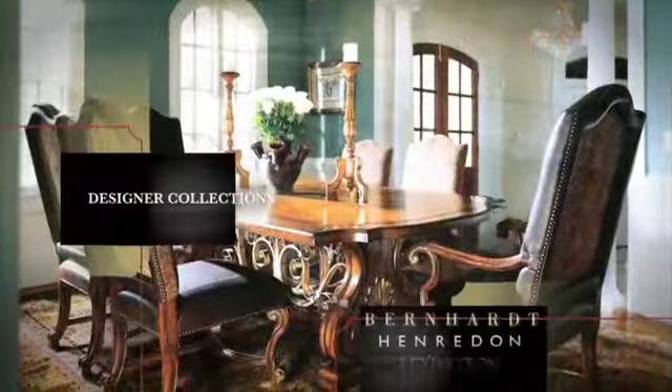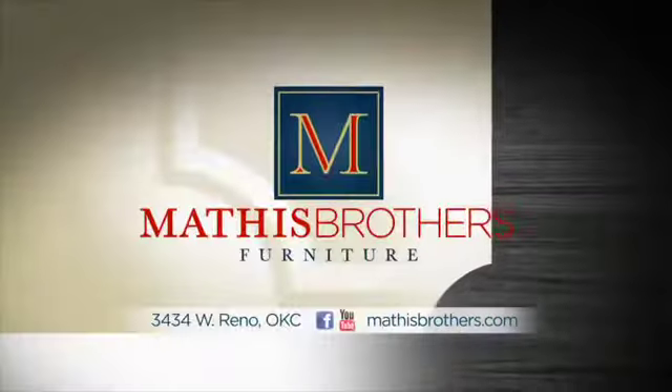See the latest looks from great names like Bernhardt, Henrodon, Lexington, Century, and many more. You can save thousands in the galleries at Mathis Brothers.